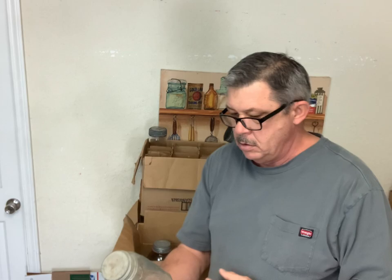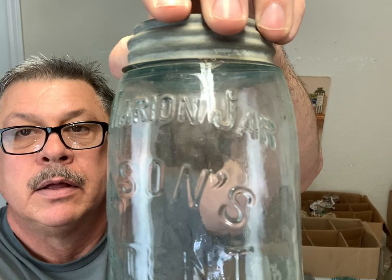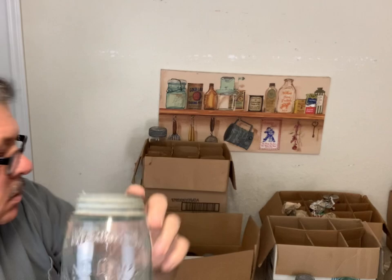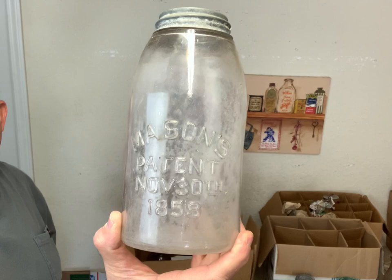This is the Marion jar - the Marion Mason - that's got some nice embossing on it, these jars are always nice, this is a quart size. And this is another half gallon clear - that's a true clear jar, Mason Patent November 30th 1858. That would turn pink.